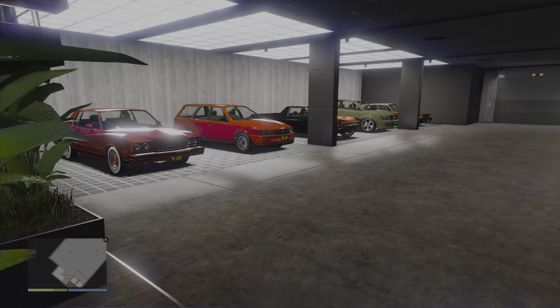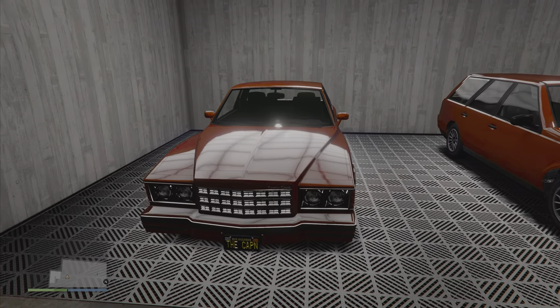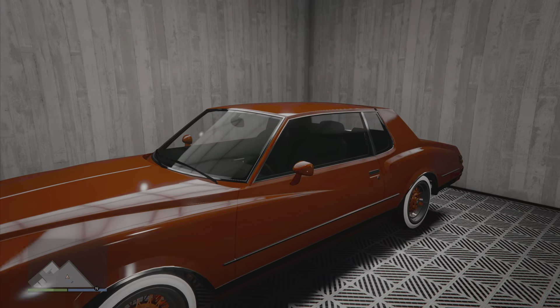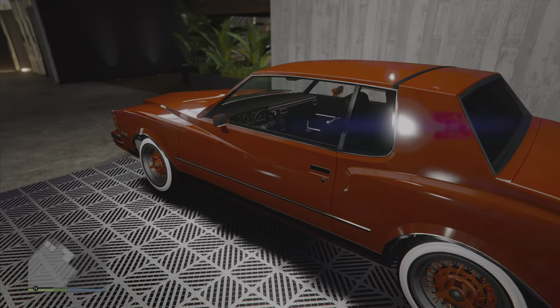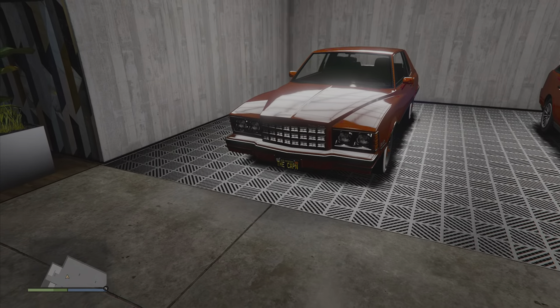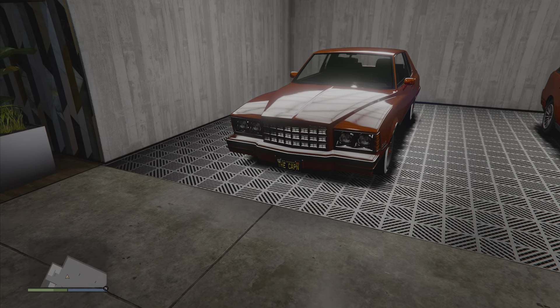Moving on to the second level, there's more iconic stuff here. First off is Jesse's Monte Carlo — you can see there's the Cap'em license plate and the white tires with the red wheels. This is the Tahoma Coupe. You could also use the standard Willard Faction for it as well, but the front end of the Tahoma is much closer to Jesse's, so that's what I decided to go with.